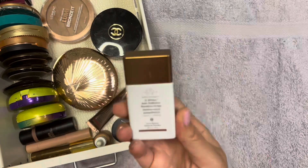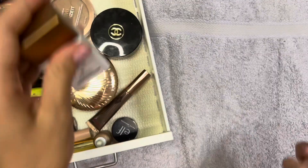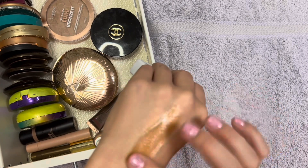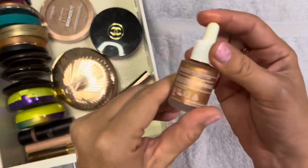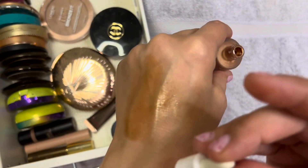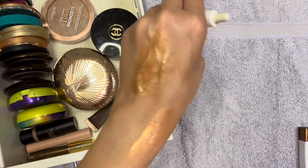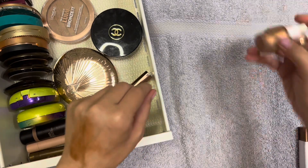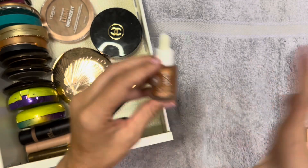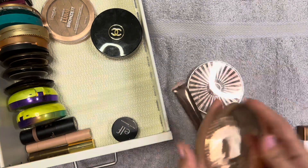First up is the Deep Bronzy Anti-Pollution Sunshine Drops. I've actually never used this, but I've heard really good things about it, so I am going to keep this for now. However, this one here - the Pie Impossible Glow Bronzing Drops - I'm going to declutter this. I've also never used it, and it's just so much glowier. I've had it for about six months and never used it. I got it for free from Cult Beauty, so this is gonna go.